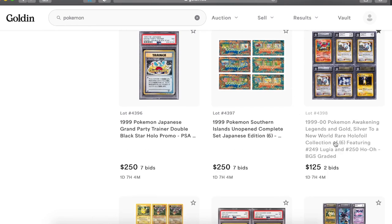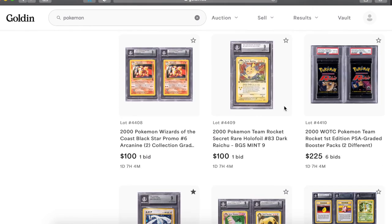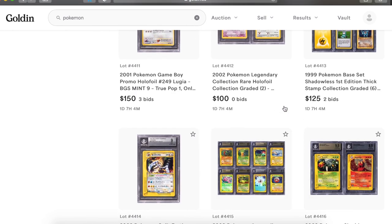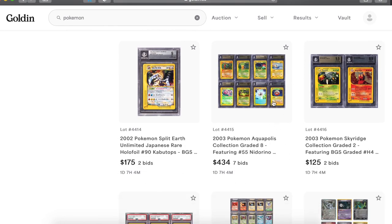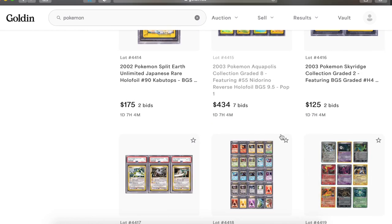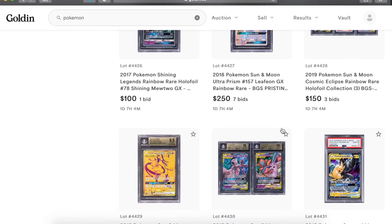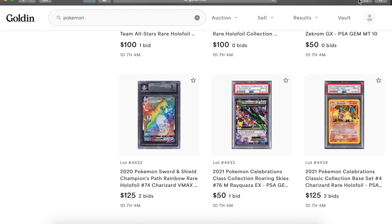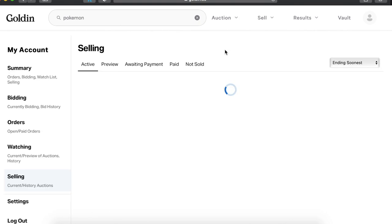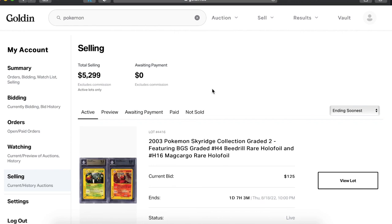Let's see — that beautiful lot is at $125. A lot of things are still very low. $434 on the Aquapolis set but that should go for like $200 a card or more, so that's still very low. Lot of things very low. We still got time, plenty of time.